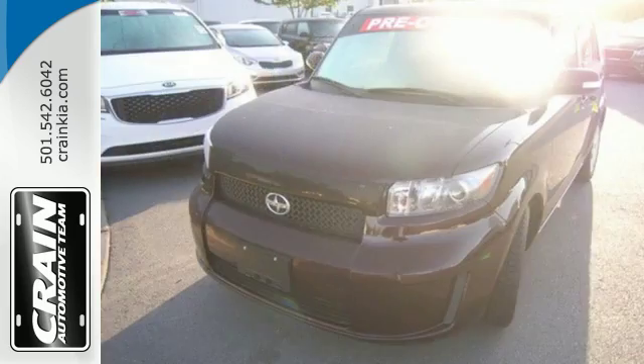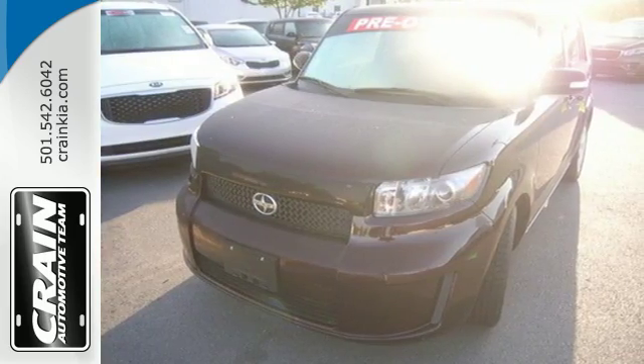If you're looking for something unique, economical, and very cool, look no further than this amazing Scion XB.